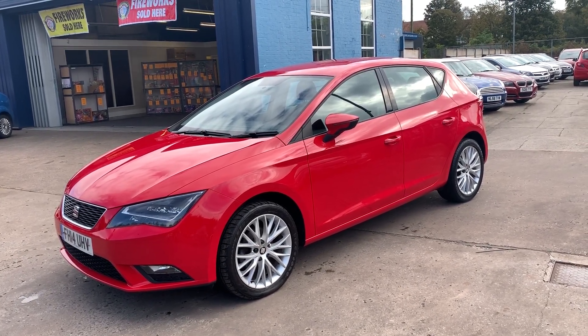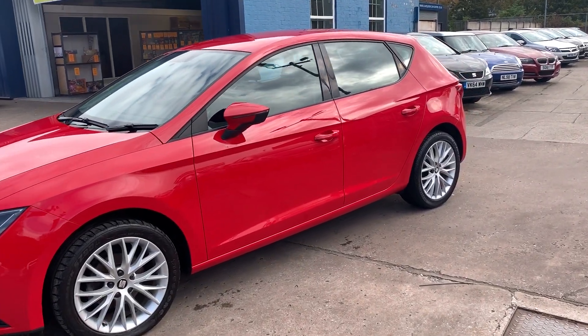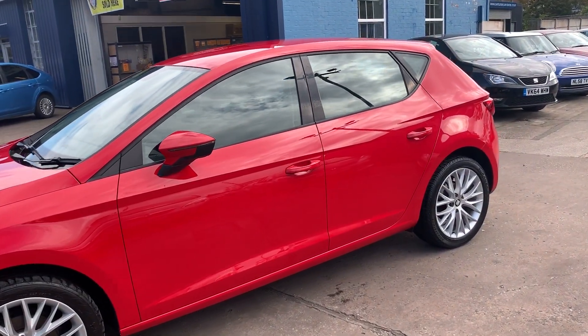Welcome to Cantilever Car Centre. Here today I have a Seat Leon TDI SE Technology, registered in 2014 on a 14 plate.